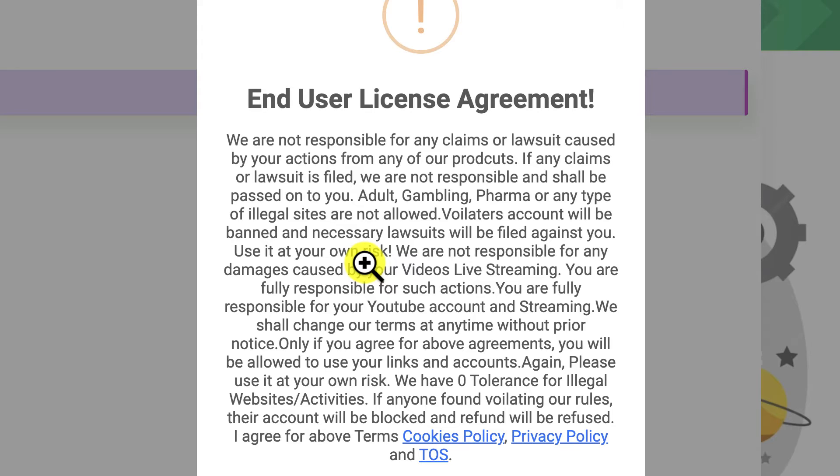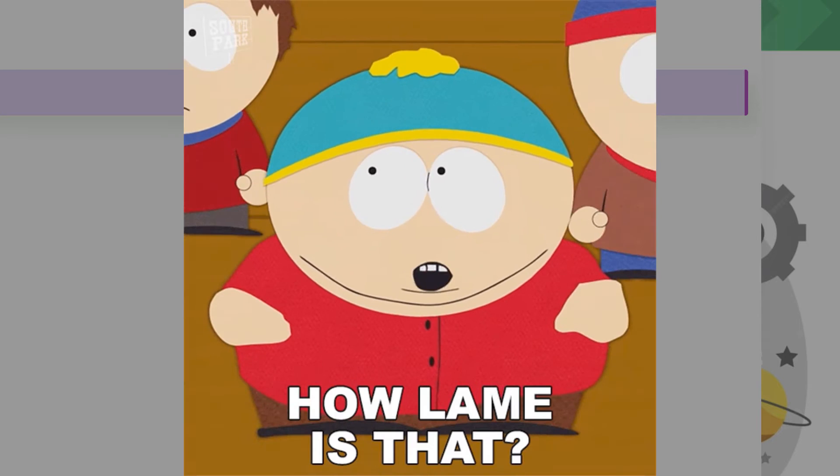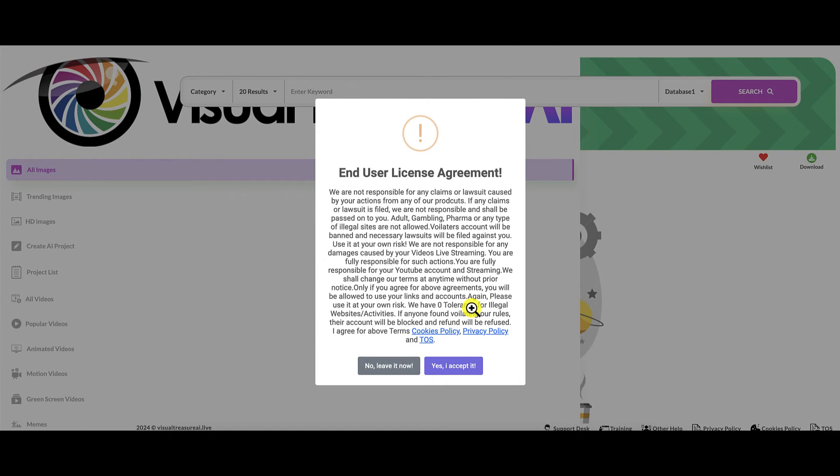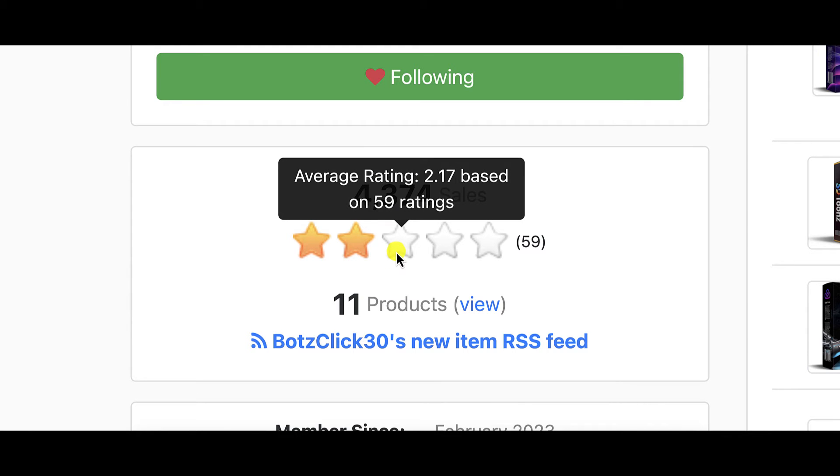Wait a minute — isn't this supposed to be royalty-free? Isn't this supposed to prevent me from getting copyright strikes and getting sued? They're repeating they're not responsible for any damages caused by your videos or live streaming — you're fully responsible for everything. They are writing every sentence in the book to tell you that they are not responsible for what happens. Does that give you any confidence? Absolutely not. Given the fact that the vendor is rated at 2.17 out of 5 stars, that does not give me any confidence at all.